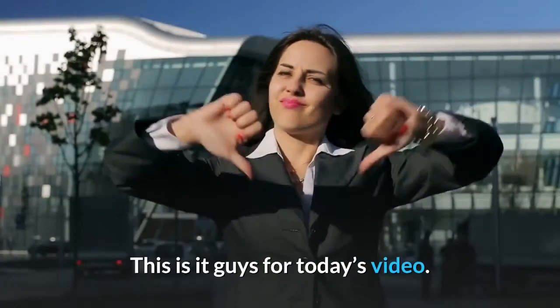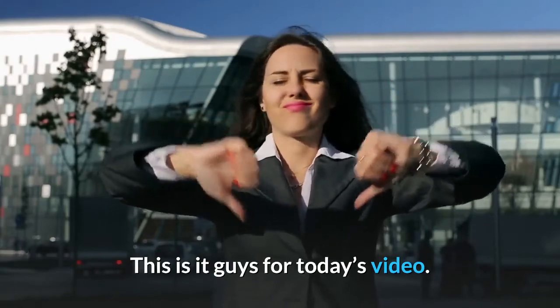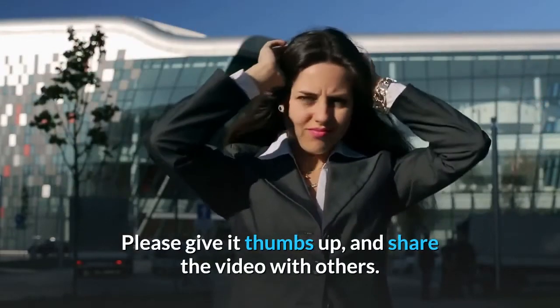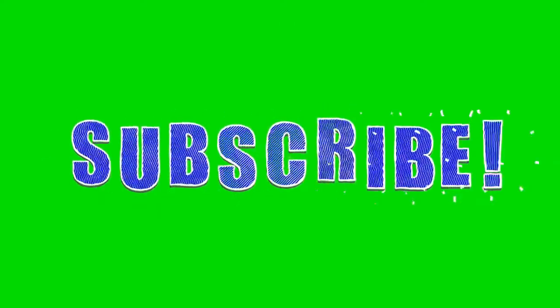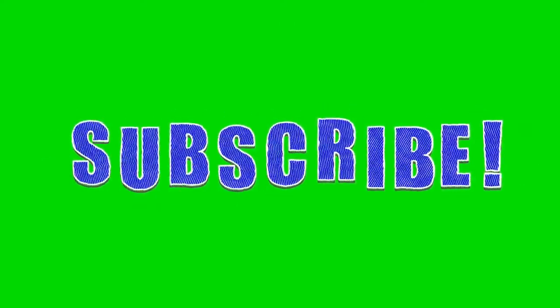This is it guys for today's video. Please give it a thumbs up and share the video with others. Subscribe to my channel. Thank you in advance.